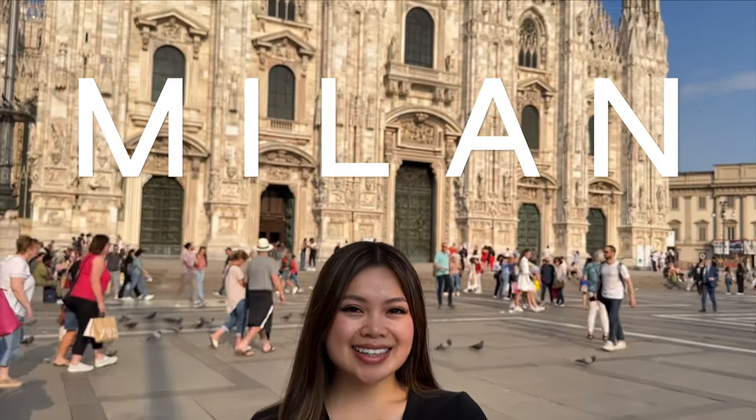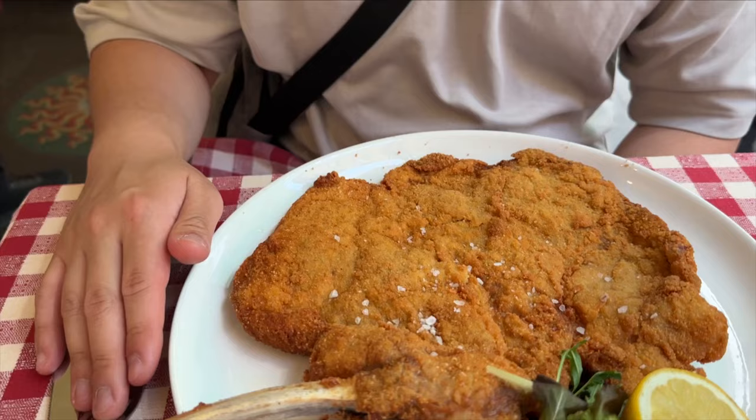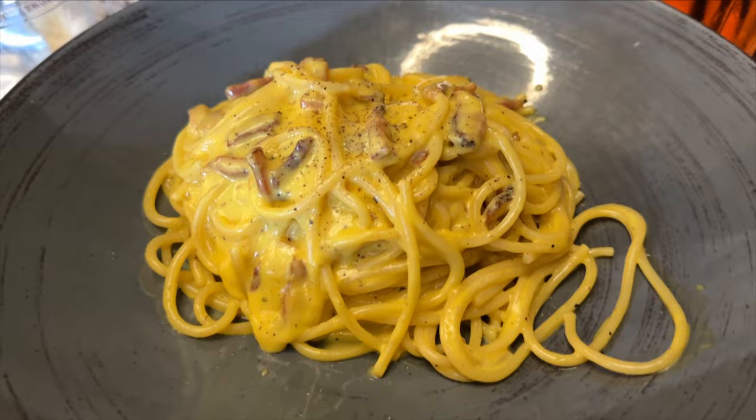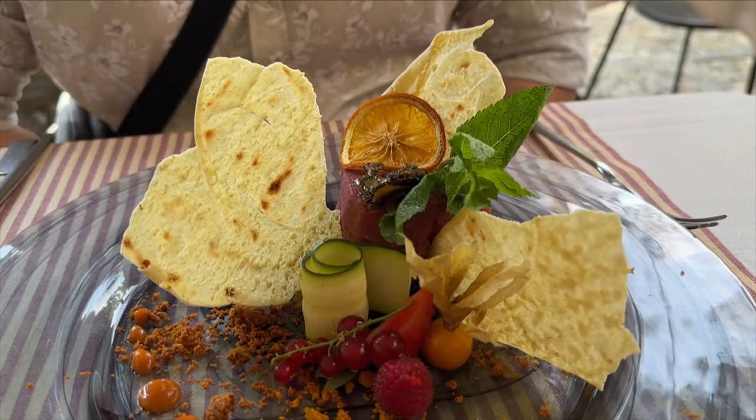Welcome to Italy, the land of romance, history, and mouth-watering cuisine. Today, we're taking you on a journey through this enchanting Mediterranean country, where we celebrate the culture and cuisine.